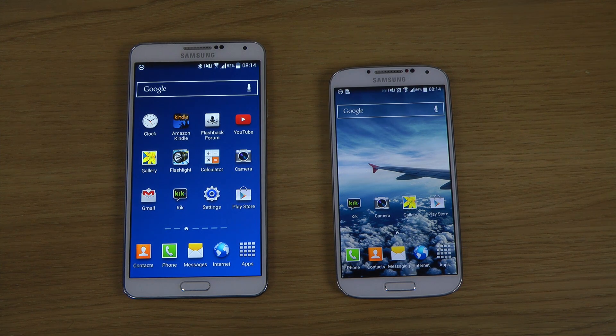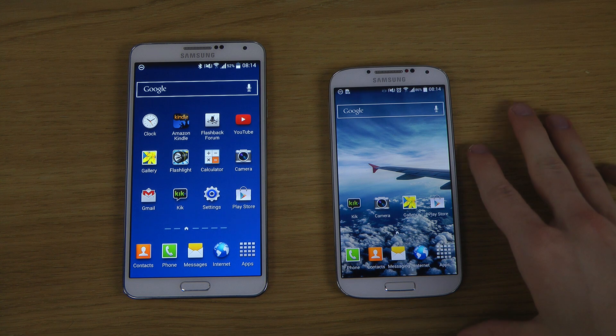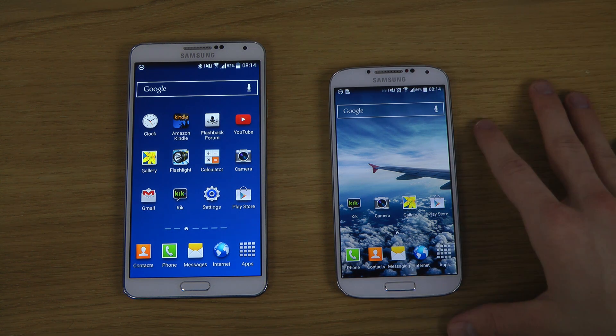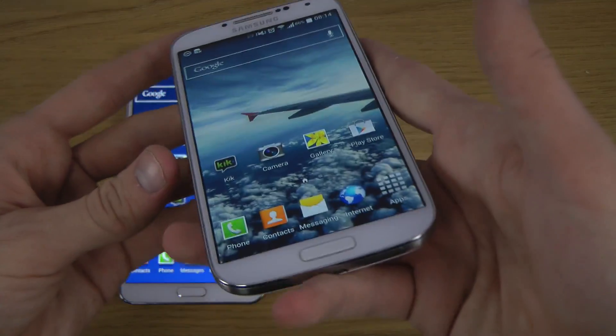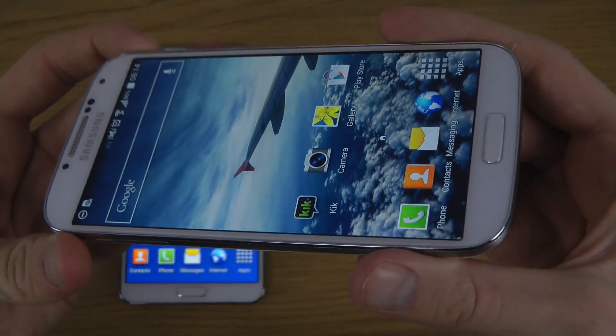Hey guys, so today I've installed Android 4.4 KitKat here on both two devices. Some have said it's not official, but it is the official Samsung firmware that they've been working on, because it is running with TouchWiz. I will have links in the description down below if you want to check out these phones a little bit more. I also made separate review videos.